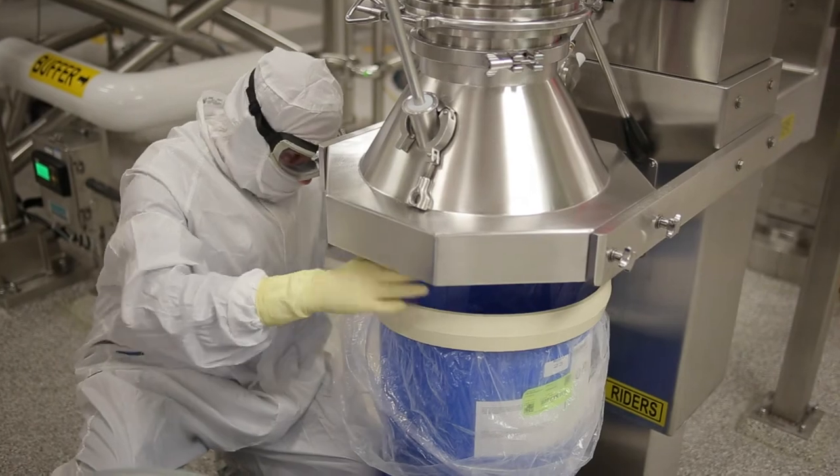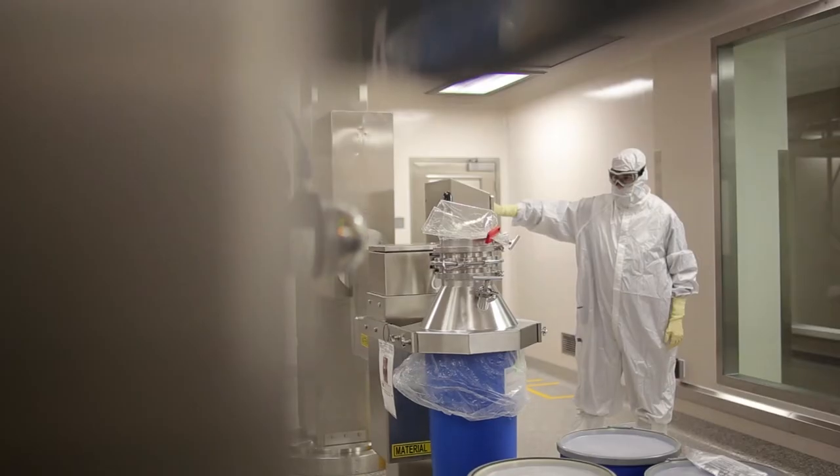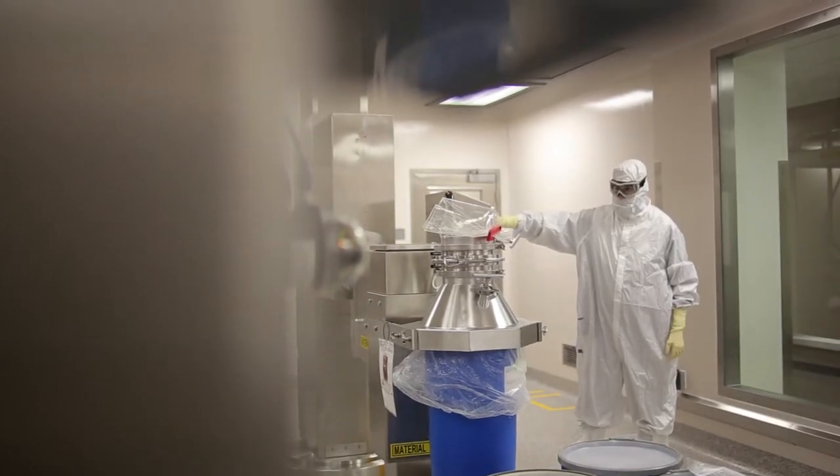One of the other challenges with the design and construction of the facility was ensuring that the new building was oriented with the existing infrastructure, including our critical systems as well as our warehouses.